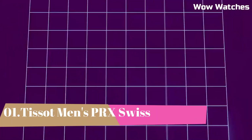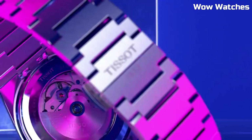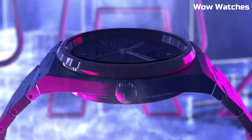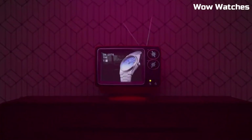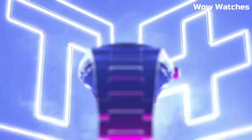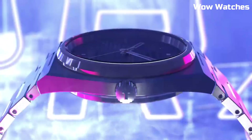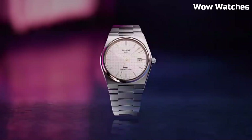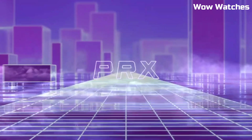Number 1: Tissot Men's PRX Swiss. This Swiss watch is a testament to timeless elegance. With a stainless steel case and bracelet, it exudes sophistication and durability. Its Swiss quartz movement ensures precise timekeeping. The black dial features minimalist markers, capturing a modern aesthetic. A date display adds practicality to its design.